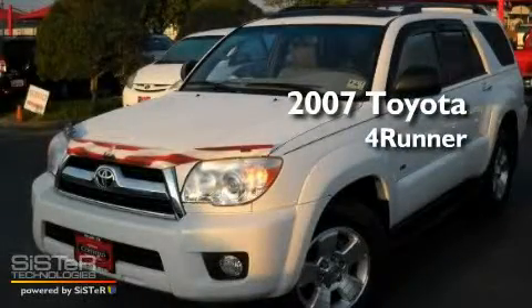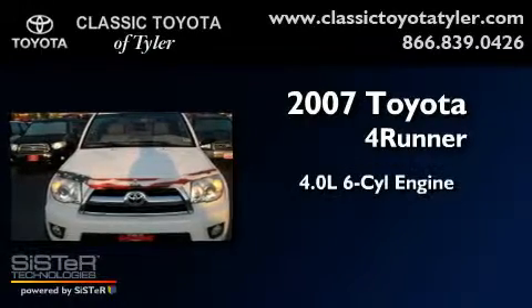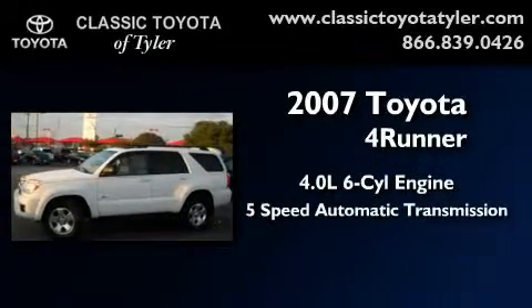This is a certified pre-owned 2007 Toyota 4Runner. It features a 4.0-liter six-cylinder engine and a five-speed automatic transmission.